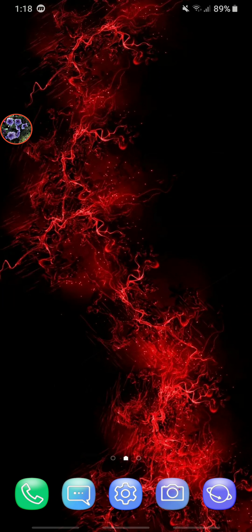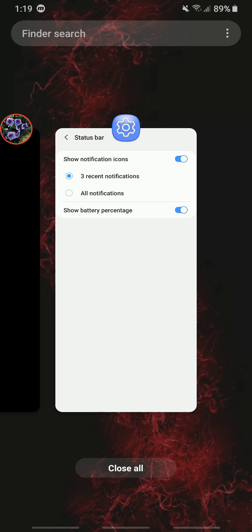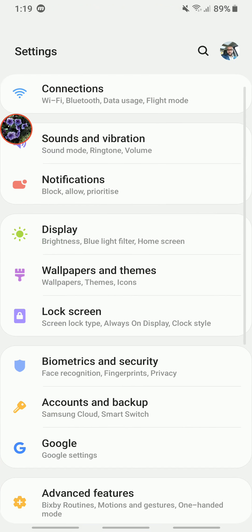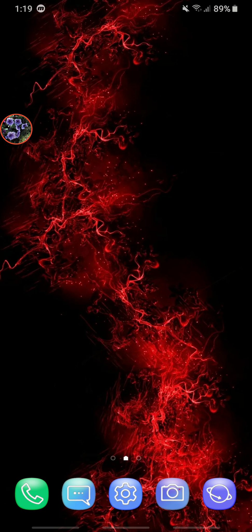If you decide to have the navigation buttons off, here's how you move around: where those buttons were, you simply swipe upward. To see recent apps, swipe up where the recent apps button was. To go back to the home screen, swipe up on the center where the home button was. To go back within an app or setting, swipe up on where the back button was. They work the same way — it's just that you can't see them. You can switch this feature on and off whenever you wish.